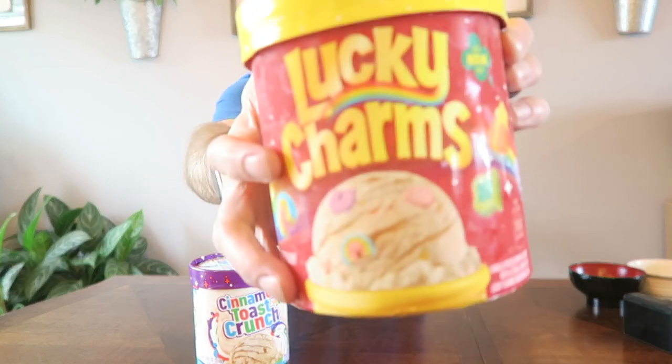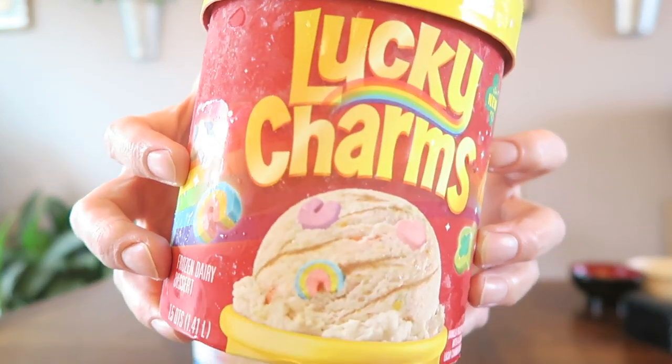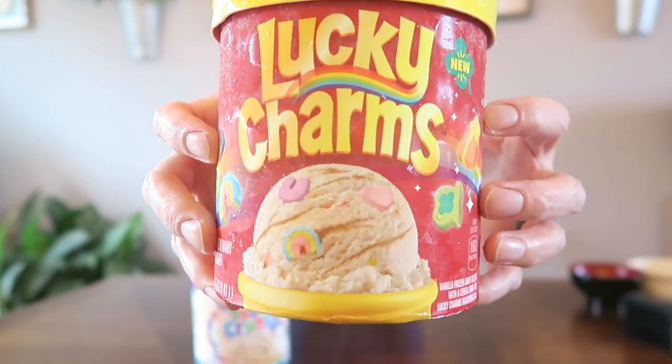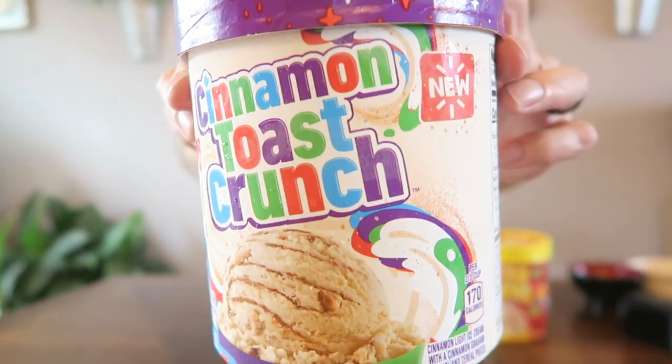What's up guys, I'm here with two ice cream reviews. We have the new Lucky Charms ice cream and the new Cinnamon Toast Crunch ice cream. Here's the Lucky Charms ice cream close up. I've heard about these for quite a while — maybe like a month or so on social media — and here's the Cinnamon Toast Crunch. I was pretty excited to try these out because who wouldn't want to try Lucky Charms ice cream and Cinnamon Toast Crunch?